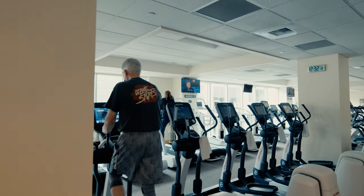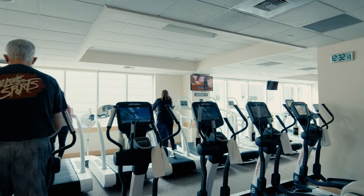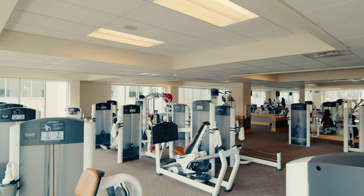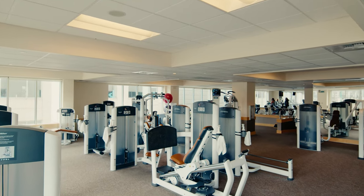This area is gently lit using only natural light from our many windows. On the back of the floor, you'll discover more selectorized weight machines for a full body circuit for you to exercise safely and efficiently.